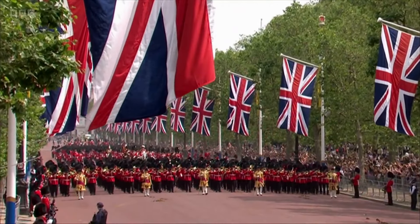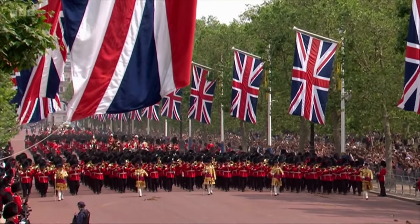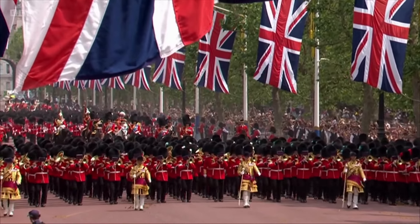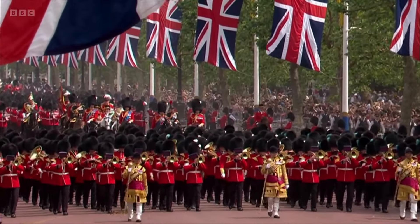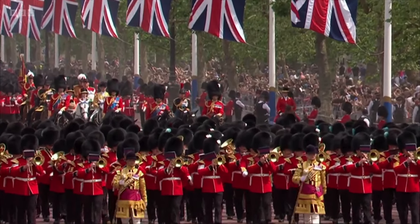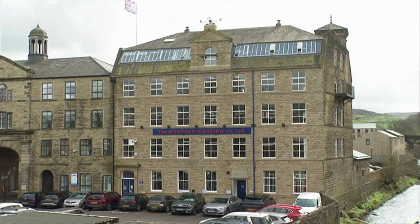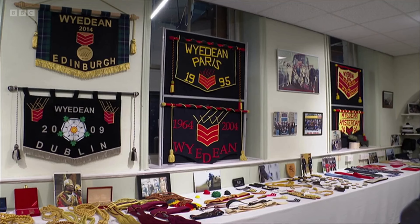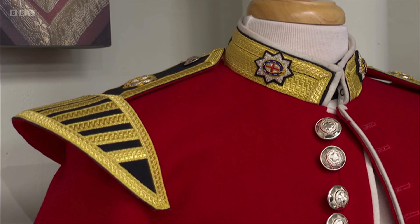We're known for it the world over — pomp, pageantry, and immaculate attention to ceremonial detail. But none of this incredible spectacle would be possible without the work of a skilled and dedicated team at this old mill in Haworth. Wydean Weaving Company is a powerhouse of top quality ceremonial accoutrements and is celebrating its Diamond Jubilee.